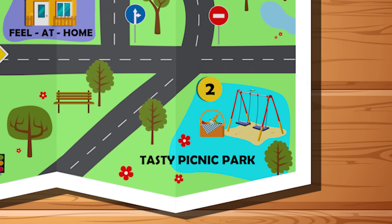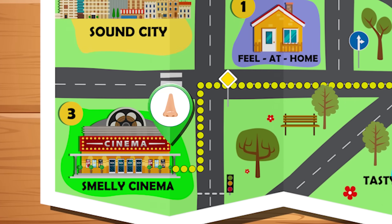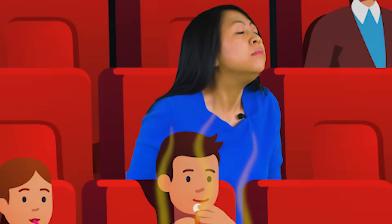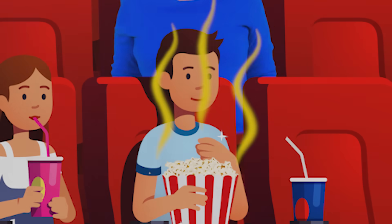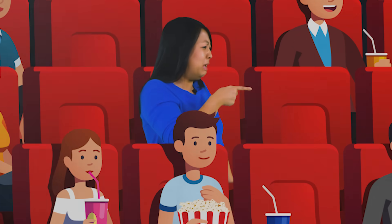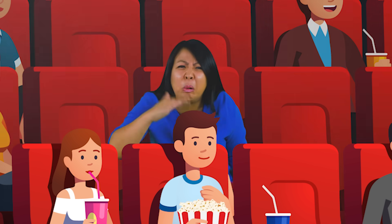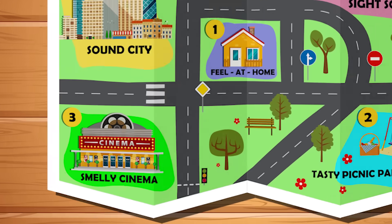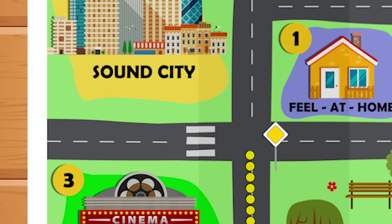Now let's check out a movie at the smelly cinema. Our sense of smell allows us to tell if there is a good or bad odor. We can smell some delicious popcorn, and you can also smell someone's stinky shoe. I think we have smelled enough — time to head into Sound City!